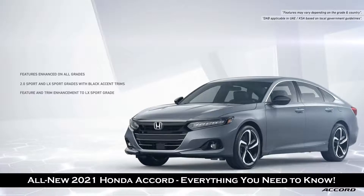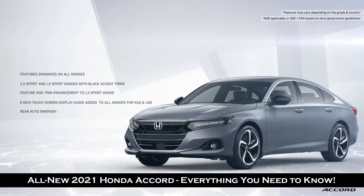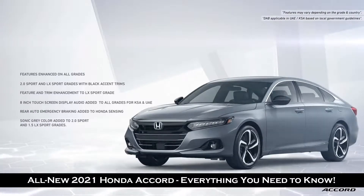In KSA and UAE, an 8-inch display audio with digital audio broadcasting, CarPlay, Android Auto, rear camera, driver attention monitor, rear seat reminder, and tweeters have been added from the base grade. Rear auto-emergency braking has been added to Honda Sensing. A sonic grey color has been added to the 2.0L Sport, reflecting the advanced and sporty characteristics of the Accord with a VTEC turbo engine, 10-speed transmission, and Honda Sensing.